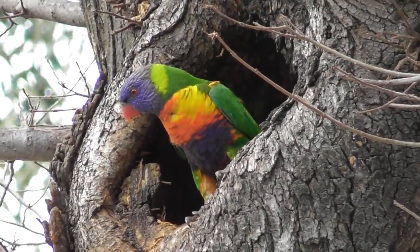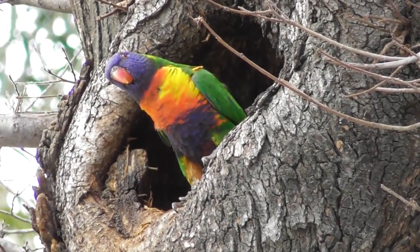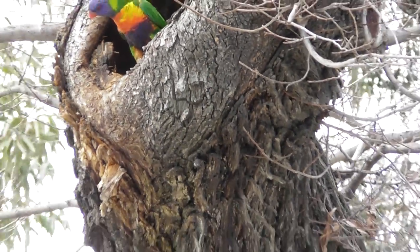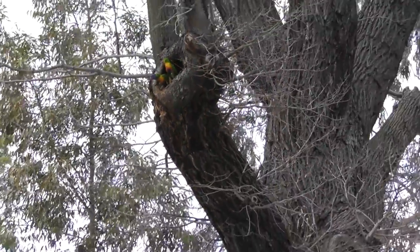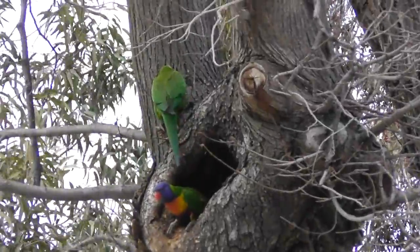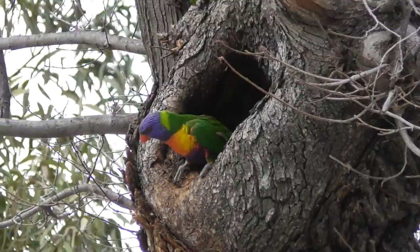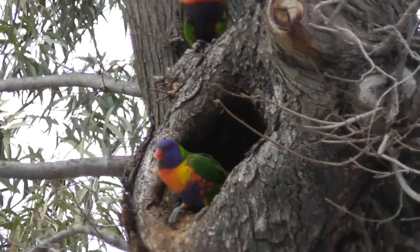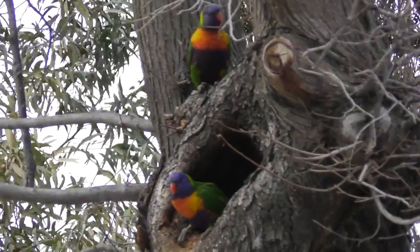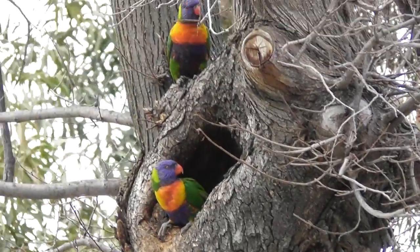And believe it or not, this is a tree that's right next to the Yarra River. There's the two of them — one of them just came out from the back of the nest. There are like piles of chips that they're munching away at, comes flying out. So yeah, they're trying to make a little nest there.